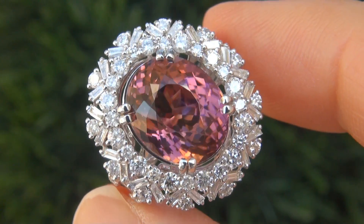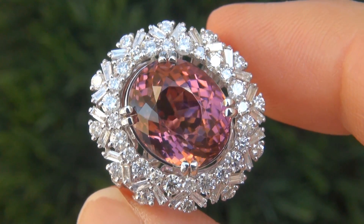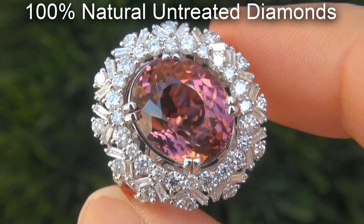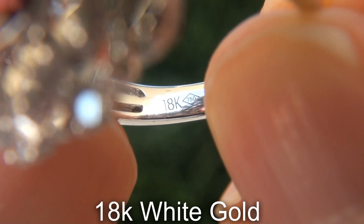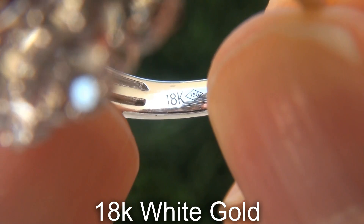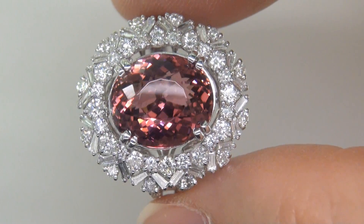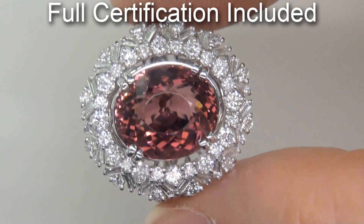Our gemologist also checked and verified every aspect of the ring and confirmed that it is a natural pink tourmaline, accented with 100% genuine untreated diamonds, and the setting is heavy solid 18 carat white gold. Included with the item are both the GIA report and a certified jewelry report that documents the authenticity, quality, and characteristics of the ring.